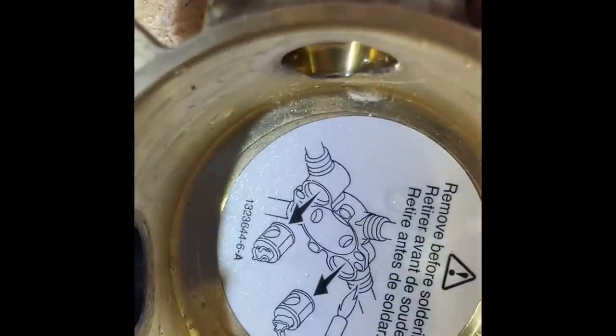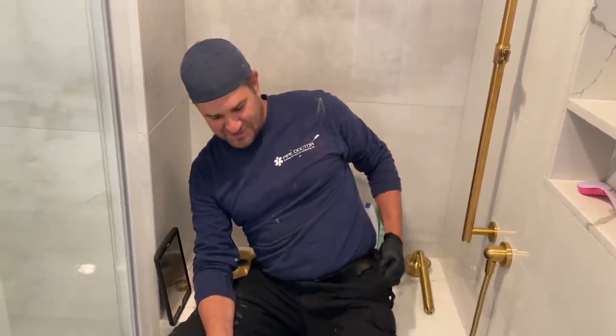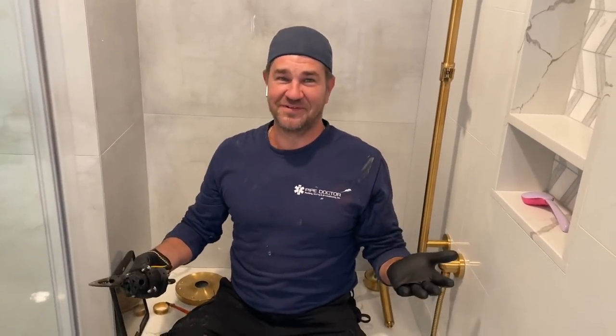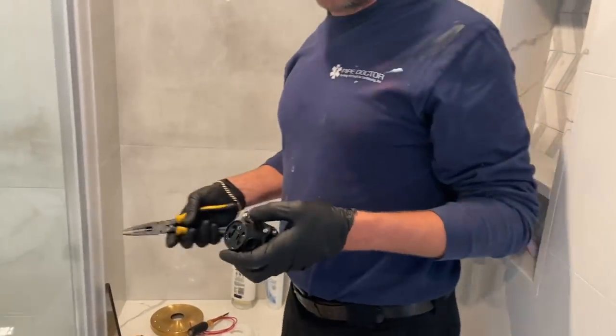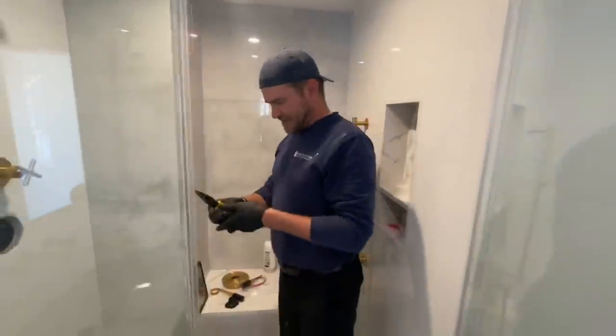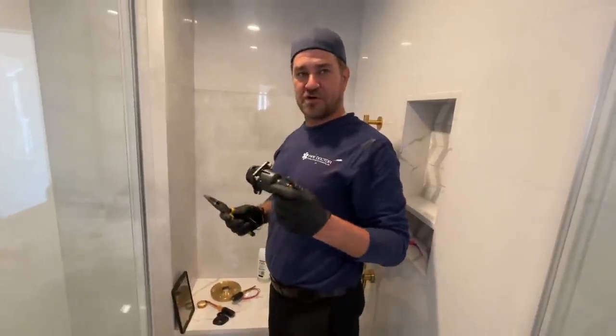It says 'remove before soldering' and a model number. Let's Google the number. It's me, Mikey Pipes — I must love hearing myself talk. Anyway, I'm in the Taj Mahal, and that's where I belong. As a plumber who's been doing this for quite some time, I should have a Taj Mahal. This is a Model 8304 Kohler valve, and this is a thermostatic cartridge — all it does is adjust temperature.